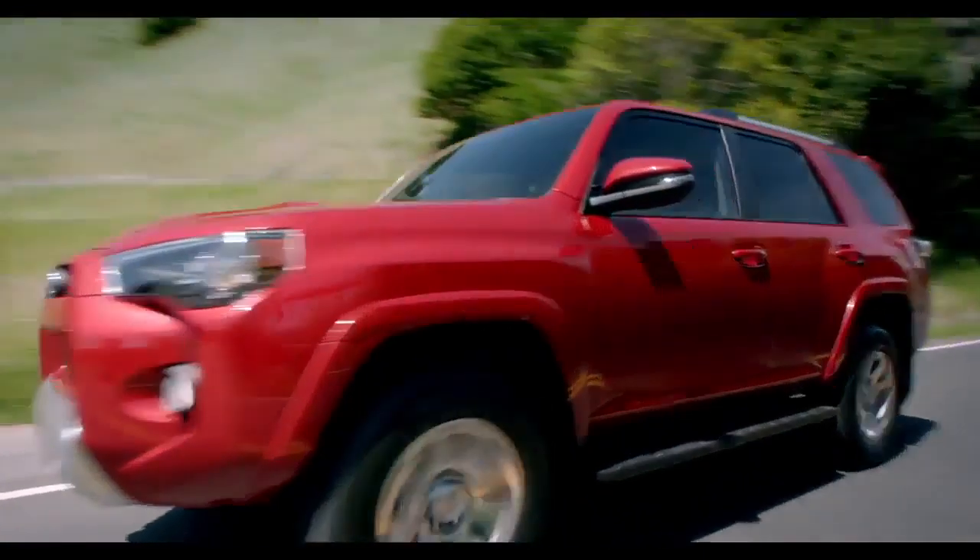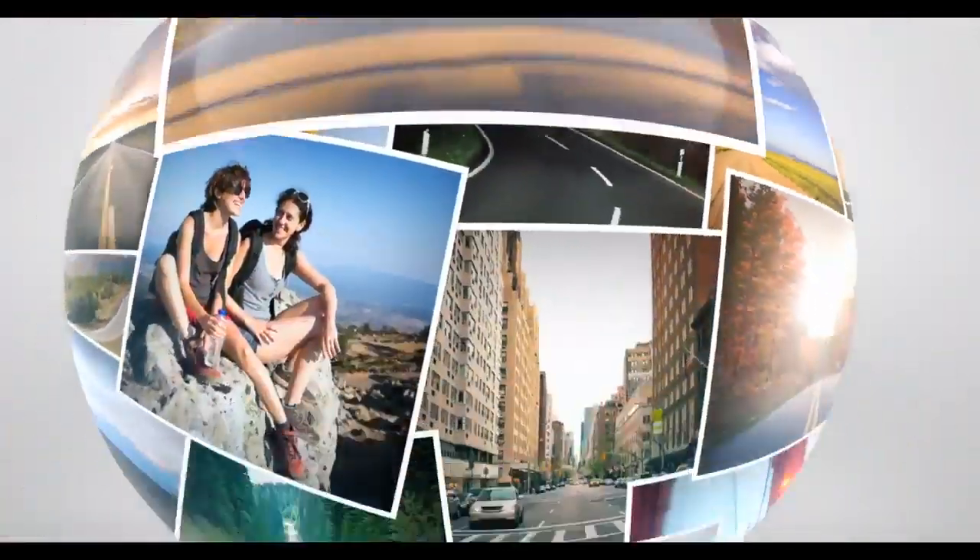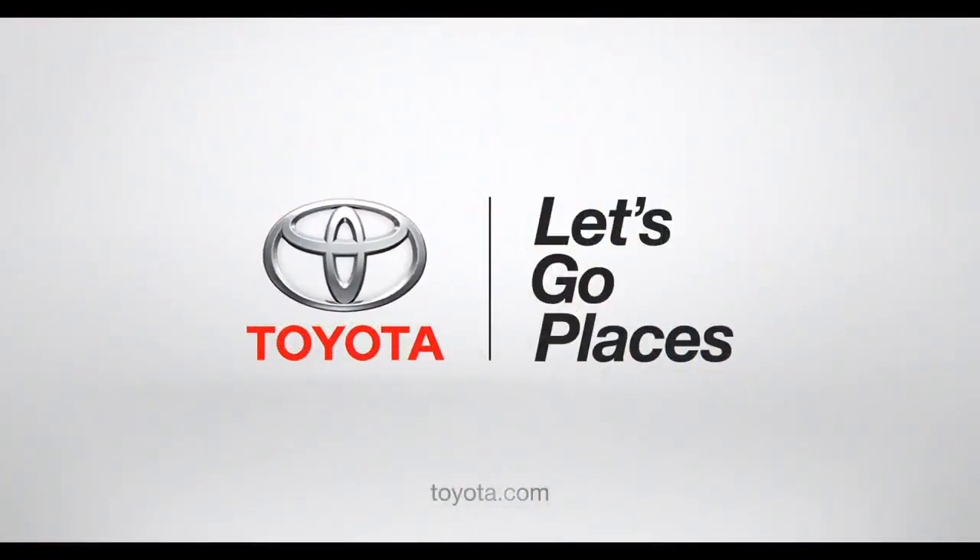Got it? Okay, now sit back, relax and enjoy the ride. Toyota. Let's go places.